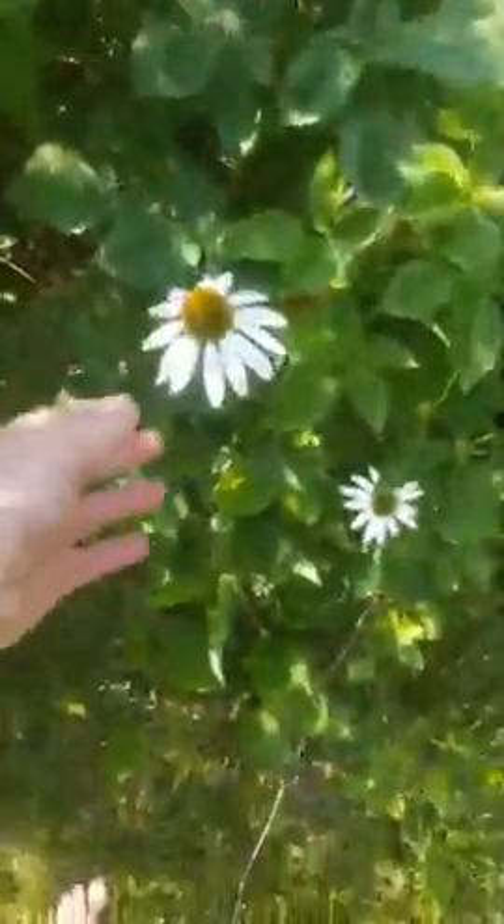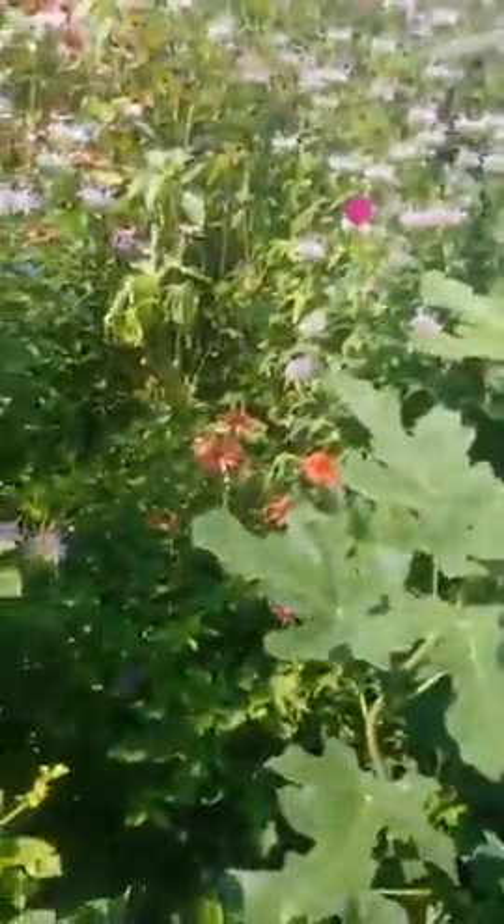We've got this lovely white coneflower here, and of course oranges and purples and reds and yellows and all kinds of them. Our strawberries are definitely done for the season — they've been done for several weeks now — so we will probably either this week or next be thinning those out just to give them some more space.